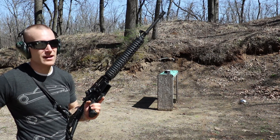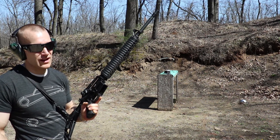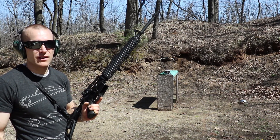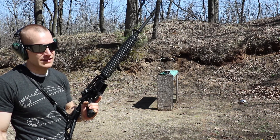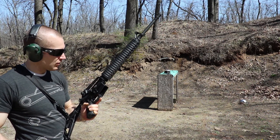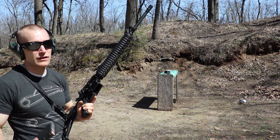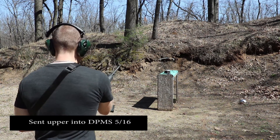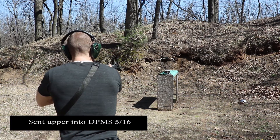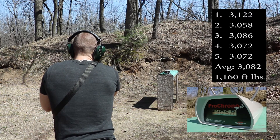Sorry about that. I don't know if this barrel has a really tight chamber, but every now and then on the first round I get a failure to extract — it's really hard to pull the spent case out. It happens with brass or steel case. I've cleaned the chamber out a few times, not sure what the deal is. 3058.